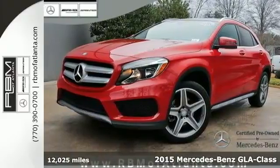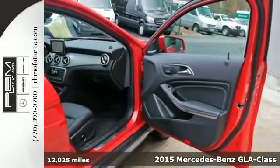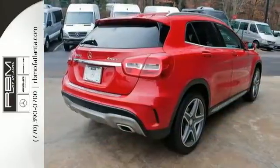It's a 2015 Mercedes-Benz GLA Class. On the road, it's amazingly nimble. Off the road, it's fully capable. Any turn on any terrain, it's ready.